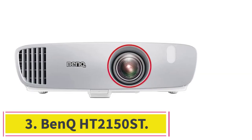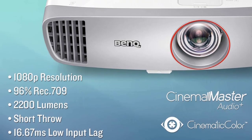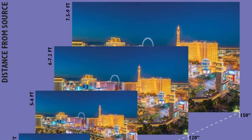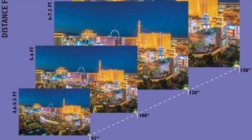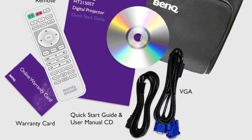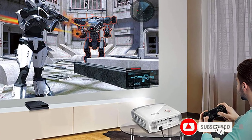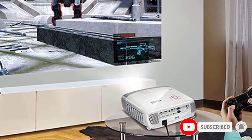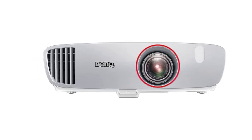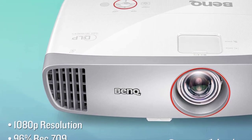At number 3: the BenQ HT2150ST. The HT2150ST short throw projector is one of the best projectors we have come across, and it's a particularly great gaming projector. It is simple to set up and has a user-friendly remote. This projector comes ready out of the box so you can start enjoying your favorite movies in no time. It has an impressive native full 1080p HD resolution, produces bright images owing to its 2200 ANSI lumens, and offers a contrast ratio of 1500:1. Its bulb life expectancy is around 3,500 to 7,000 hours depending on usage.